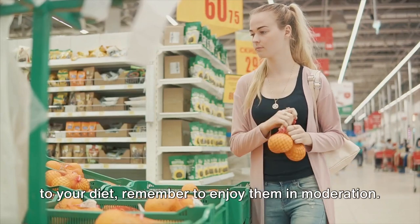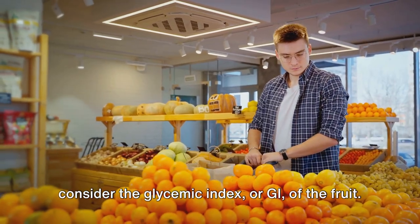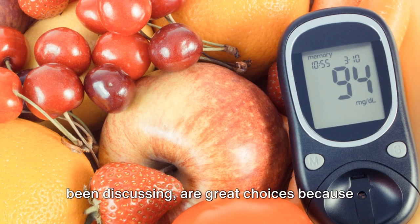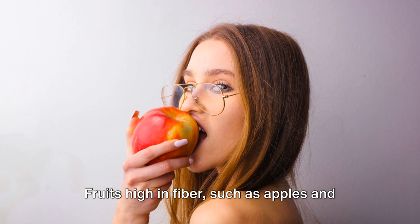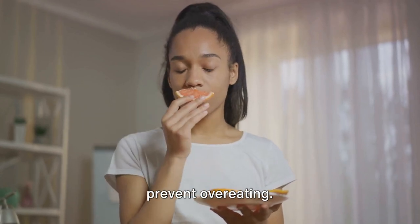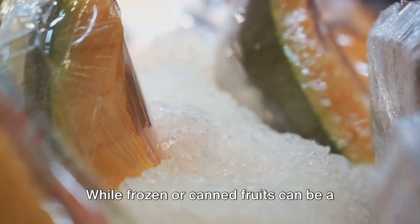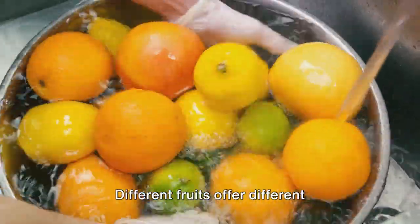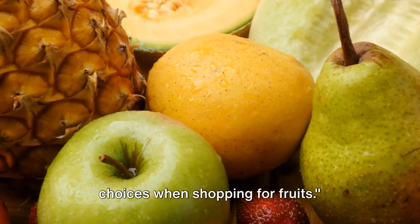While fruits can be a sweet addition to your diet, remember to enjoy them in moderation. When you're at the grocery store, consider the glycemic index of the fruit — this is a measure of how quickly the fruit's sugars are absorbed into your bloodstream. Fruits with a low GI, like the ones we've been discussing, are great choices because they don't cause a rapid spike in blood sugar levels. Focus on fiber content as well; fruits high in fiber, such as apples and berries, help slow down the absorption of sugar and keep you feeling full. Look for fruits that are ripe but not overly so, as overripe fruits can have a higher sugar content. Fresh is best, though frozen or canned fruits can be a good alternative if they don't contain added sugars or syrups. Finally, consider variety — different fruits offer different nutrients, so switch it up to ensure you're getting a wide range of beneficial nutrients.